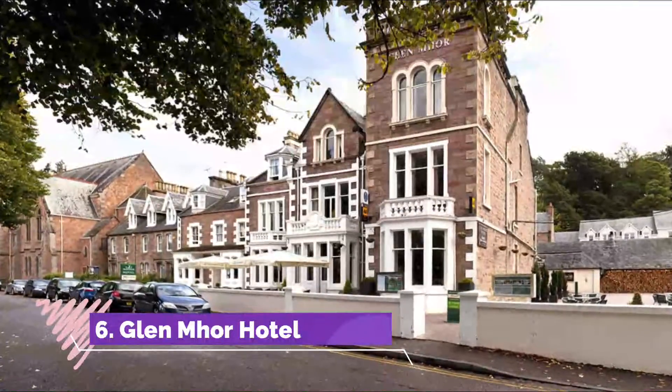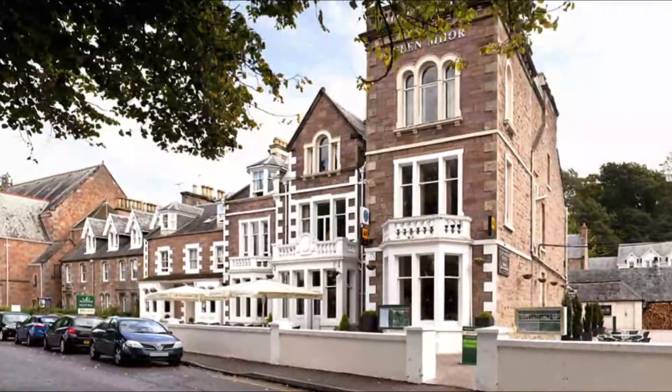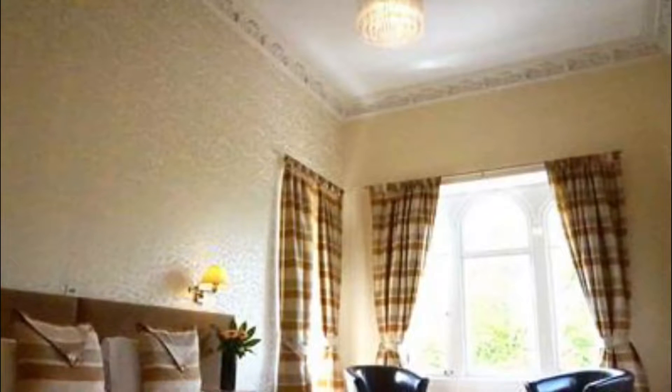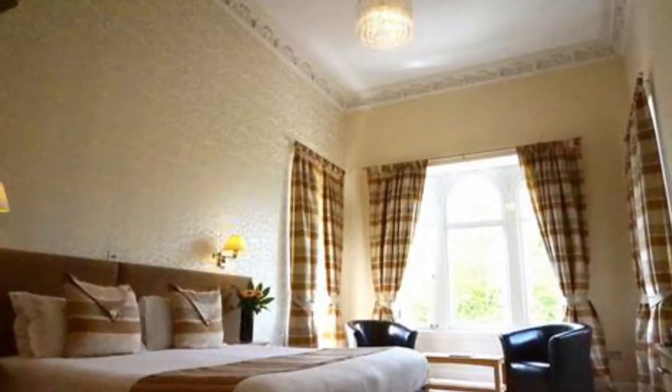Number six: Glenmore Hotel. The Glenmore Hotel offers Victorian townhouses and apartments located on the banks of the River Ness, a three-minute walk from Inverness city center and a 15-minute drive from Loch Ness. Many rooms have wonderful views across the river to Inverness Cathedral and Eden Court Theatre.